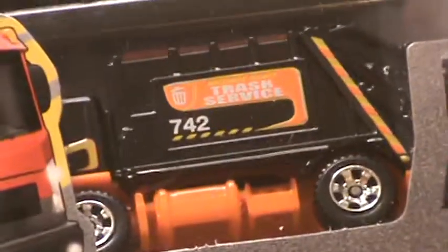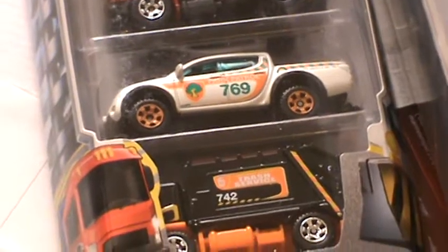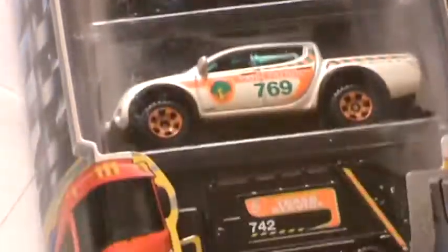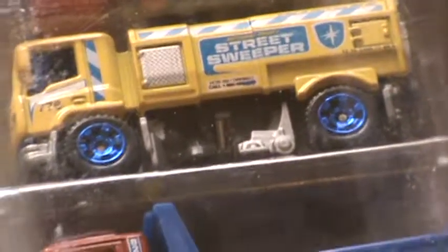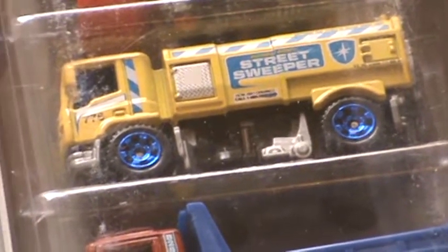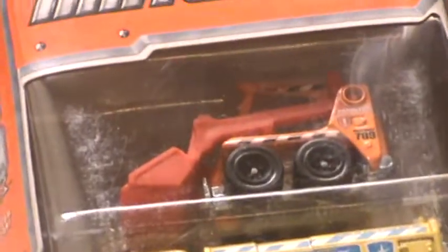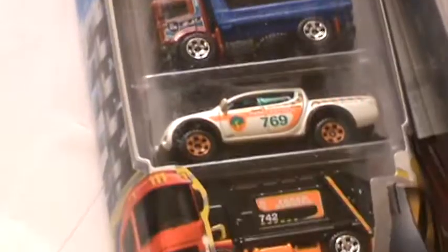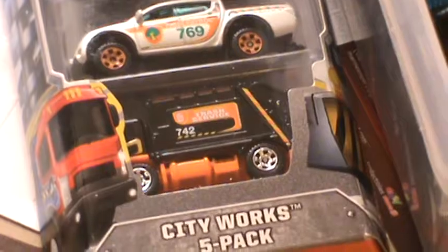I got a nice trash truck — I'm going to be using that one — Park Patrol, very nice, number 769. Another dump truck; I already had one of those but I wanted these two vehicles for sure. Another Sweet Streeper — the city only has one so at least we have a backup. I just wish it was not number 776, but we'll have to let that slide. And a skidster — city-owned skidster. So we'll be taking a look at all these vehicles and a review of each individual vehicle, so stay tuned to my channel and subscribe for more.